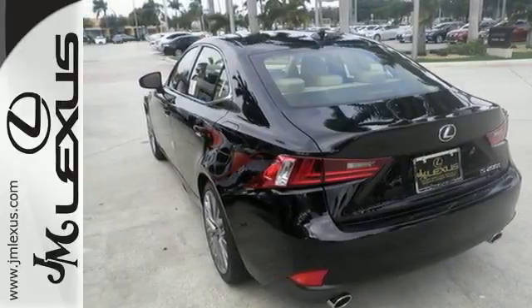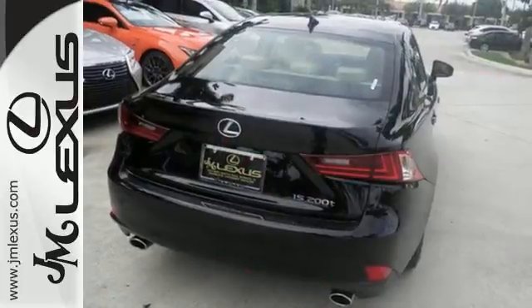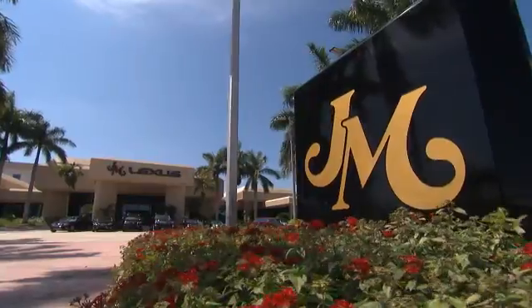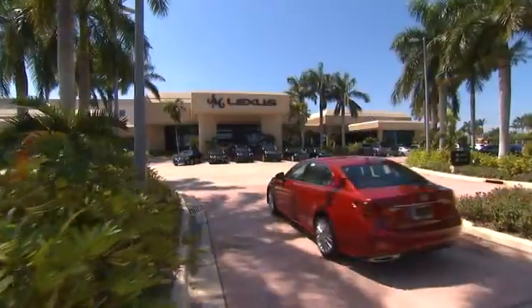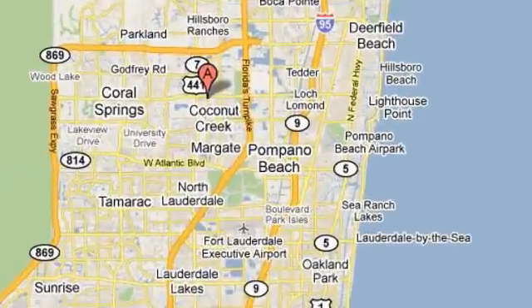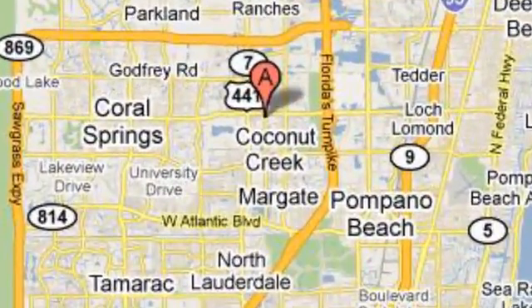Distinctive fun lies ahead with this sporty luxury ride. Take it for a test drive today. JM Lexus, the world's number one Lexus dealer since 1992. We're conveniently located just east of 441 on Sample Road in Margate, Florida, just west of the Turnpike.